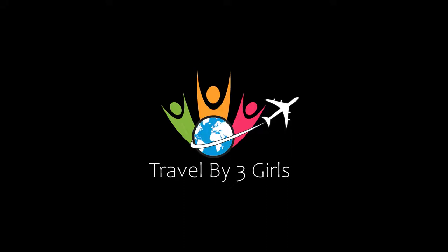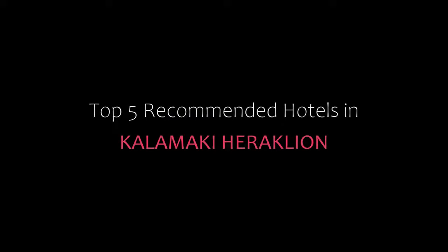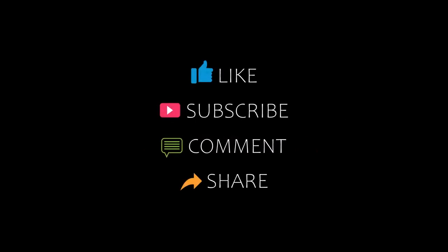Hi guys, welcome back to my channel and now you are watching a new video of Top recommended hotels. Please subscribe to my channel and don't forget to like, share and comment. Let's start the video.